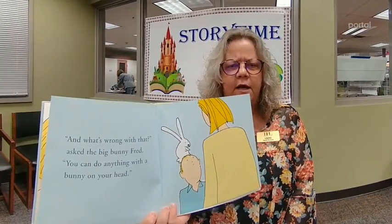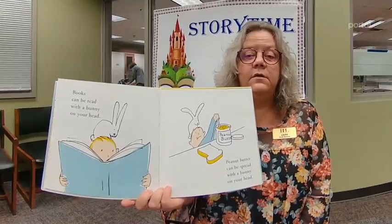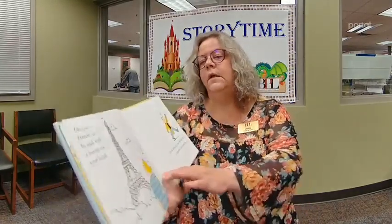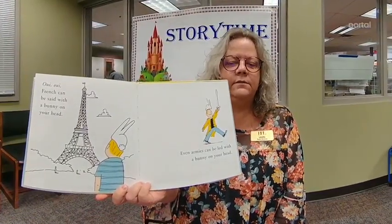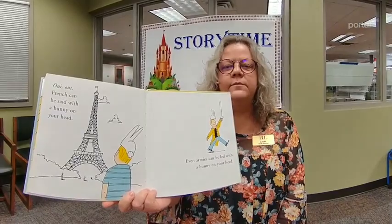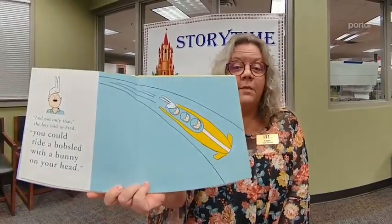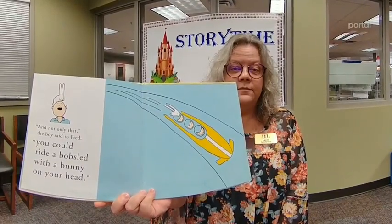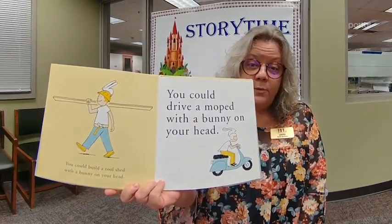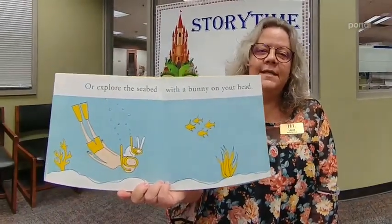You can do anything with a bunny on your head! Books can be read with a bunny on your head. Peanut butter can be spread with a bunny on your head. Oui, oui — French can be said with a bunny on your head. Even armies can be led with a bunny on your head. You could ride a bobsled, build a tool shed, drive a moped, or explore the seabed with a bunny on your head.